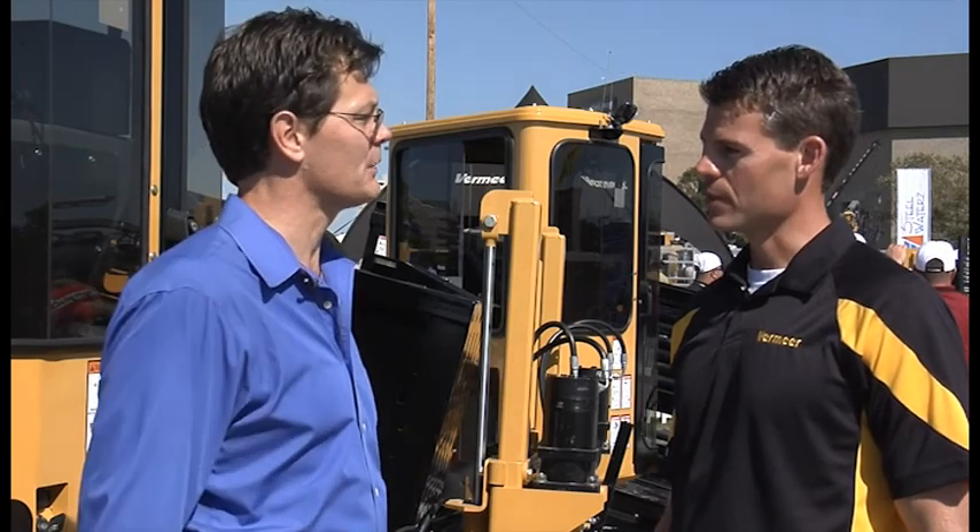This is Larry Stewart with 4ConstructionPros.com at IQ 2011 in Louisville. I'm in the Vermeer booth with Tony Briggs, who's Director of Underground at Vermeer. I understand that Vermeer's gotten into the rock drilling business with a couple of new products, a couple of new technologies. Why don't you tell us a little bit about them?